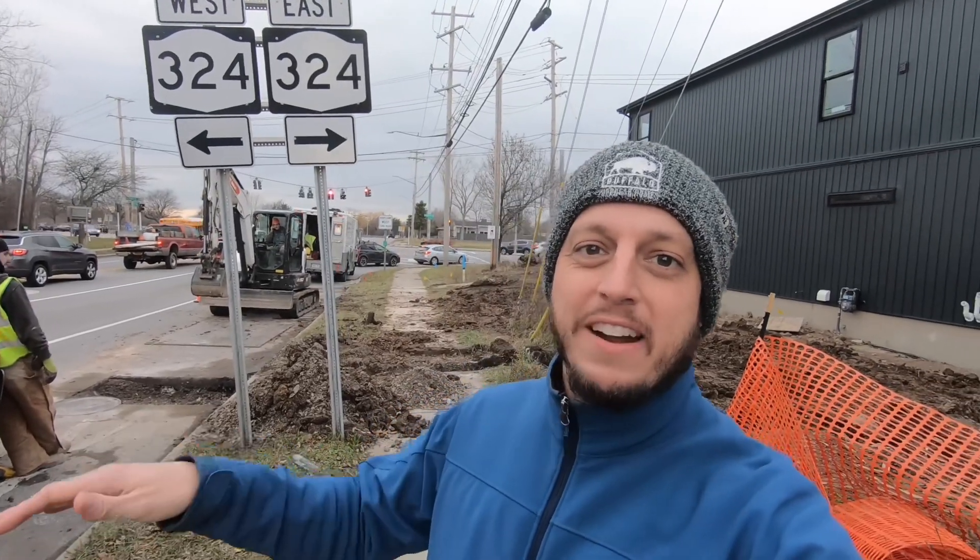Hey, Jonathan from Buffalo Modular Homes, and I'm here at our corner house project right in the corner of Sheridan North Forest. If you've seen all the action out here, sorry that we're getting in the way of your daily commute, but we are in the middle of digging a new line to this property from a plumbing standpoint, so I want to show you a little bit of what's going on here.